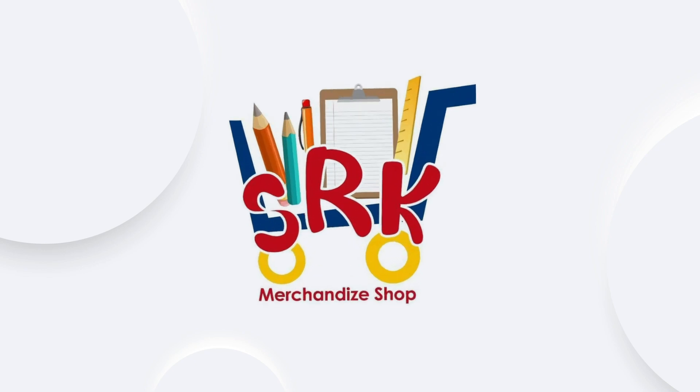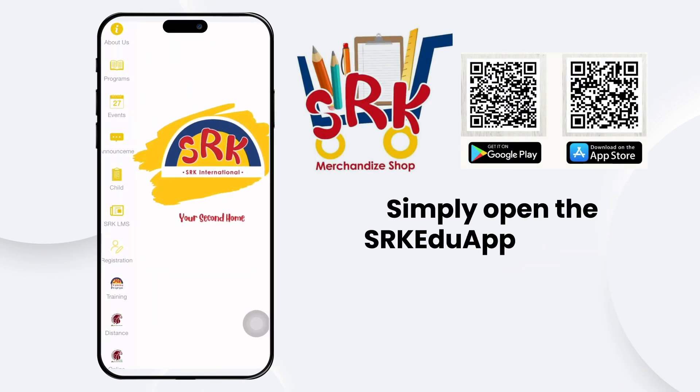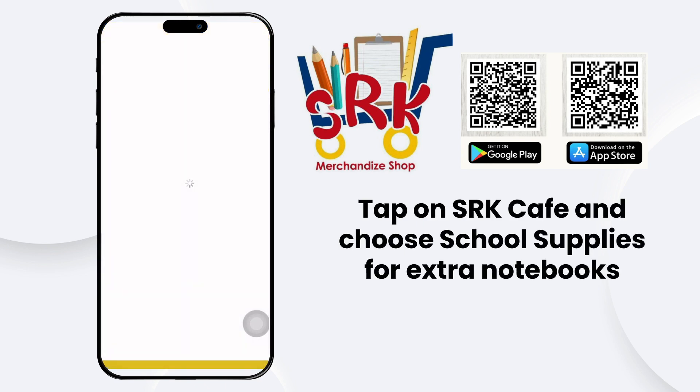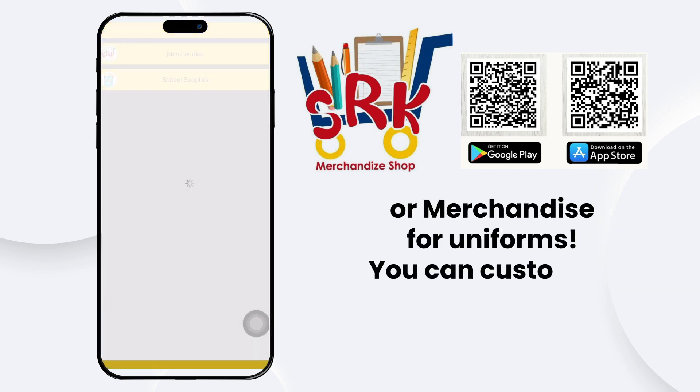Great news, parents! SRK Merchandise and School Supplies are now at your fingertips through the SRK Edo app. Simply open the app on your device, tap on SRK Merchandise, and choose School Supplies for extra notebooks or Merchandise for uniforms.